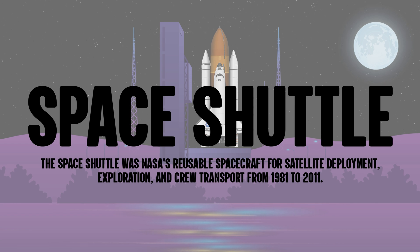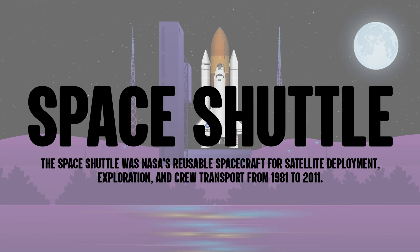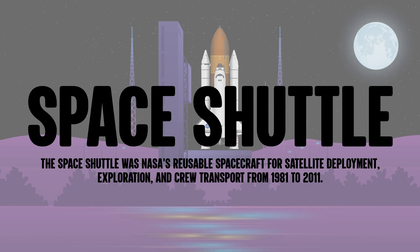The Space Shuttle was NASA's reusable spacecraft for satellite deployment, exploration, and crew transport from 1981 to 2011.